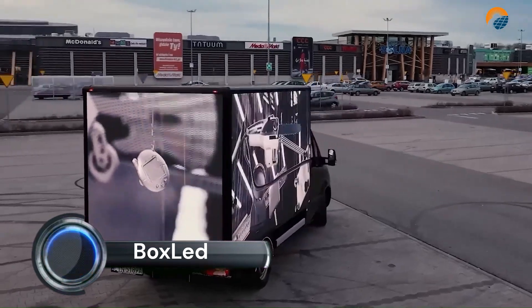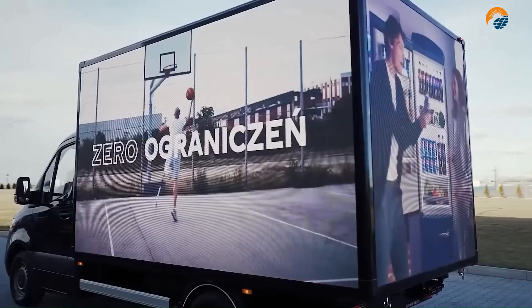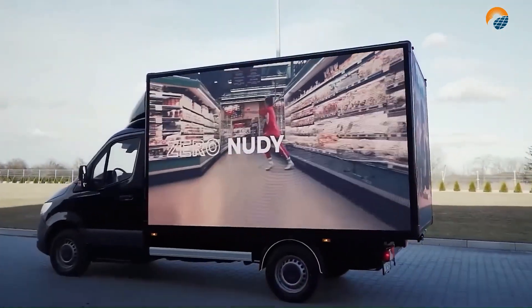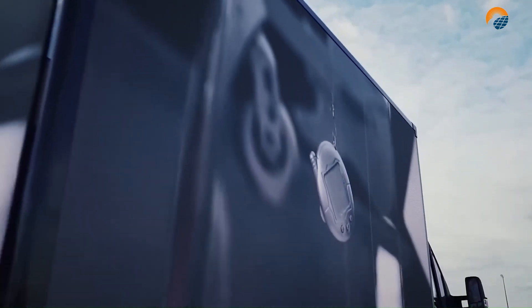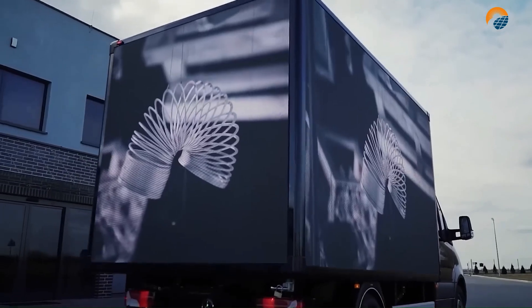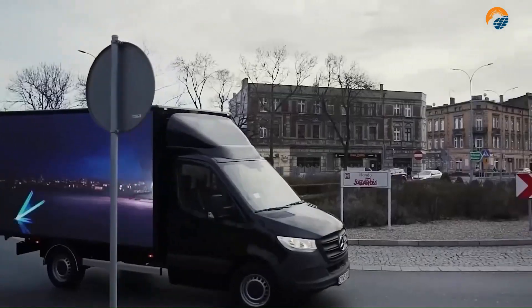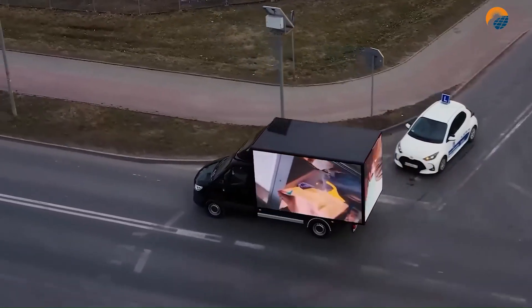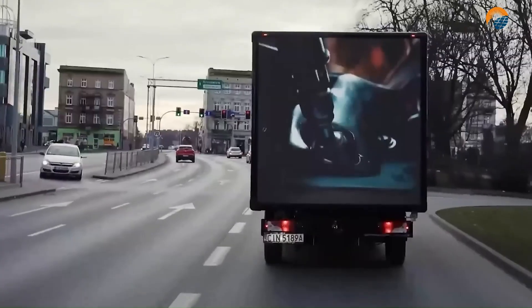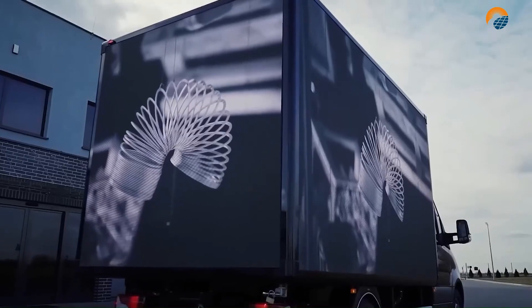This type of van is used for mobile advertising, displaying marketing messages, videos, or other visual content. The LED screen can be mounted on the sides, back, or even the top of the van, and it can be programmed to display static or dynamic content. This brand is known for its high-quality three-sided LED screens mounted on a Mercedes-Benz Sprinter van.